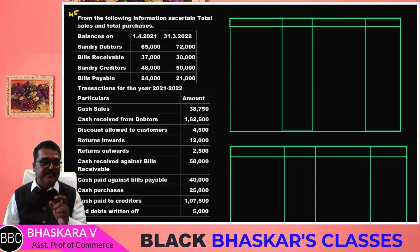Now we have a Section C problem. In the Section C problem, we will work through the debtors account, creditors account, BR account, and BP account. We have covered this over 3 sessions.